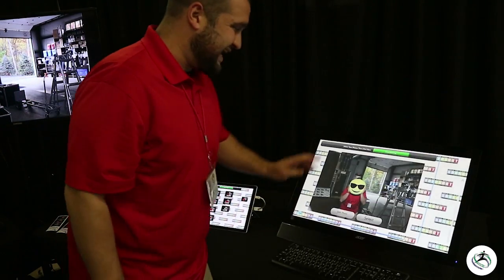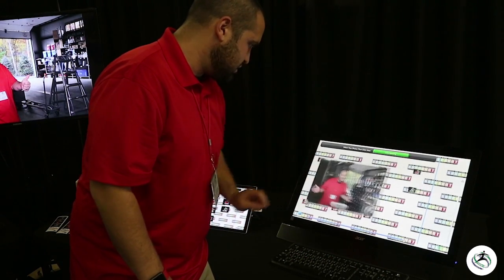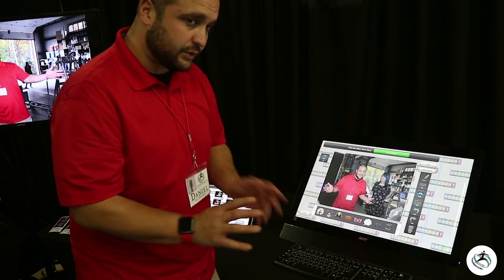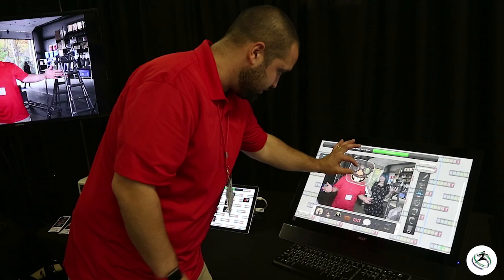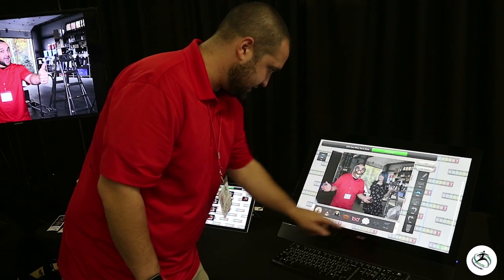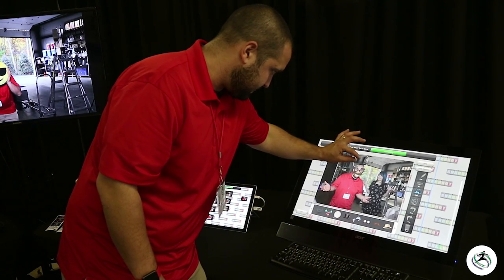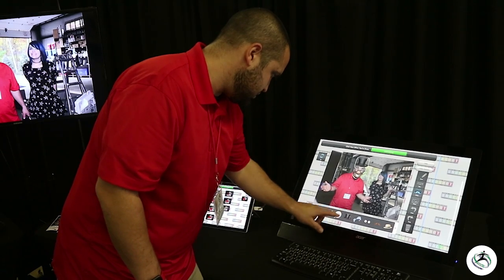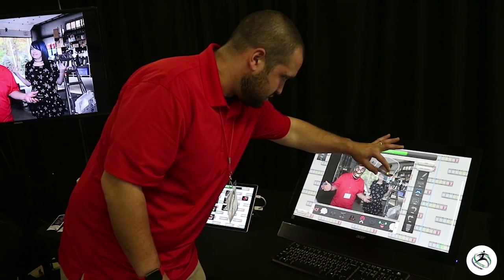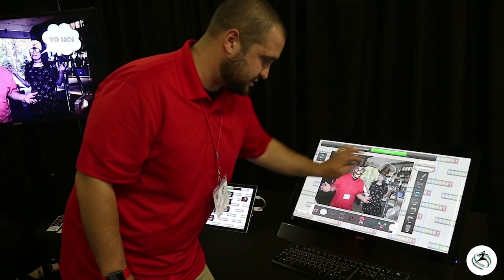Another fun feature is the editing feature — what we call digital props. We'll go back to one of these older pictures and go into edit. We can do themed digital props or custom digital props. I'm going to add this goofy face here, and we'll give Trish a nice cowboy hat. You can change any angle and fit any photo with these digital props, and we can even do custom props that will perfectly match the theme of your party.